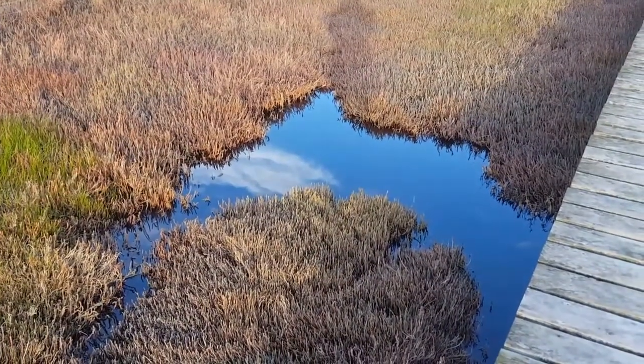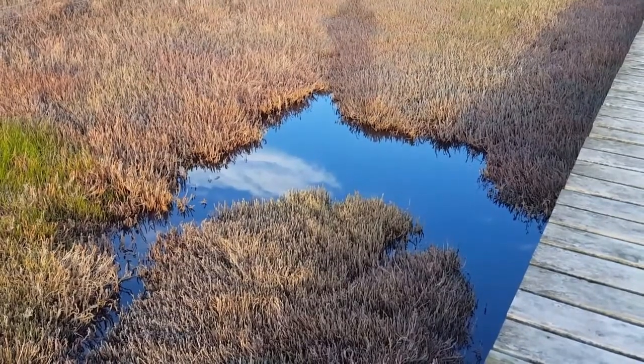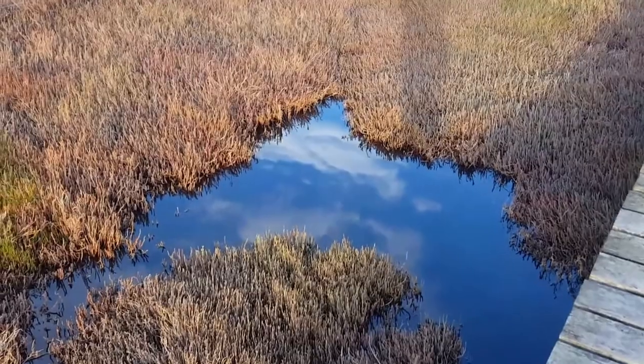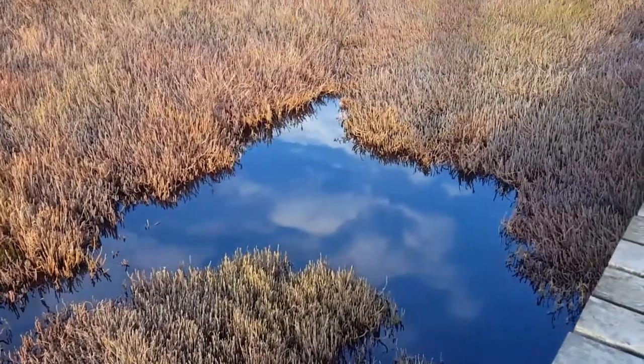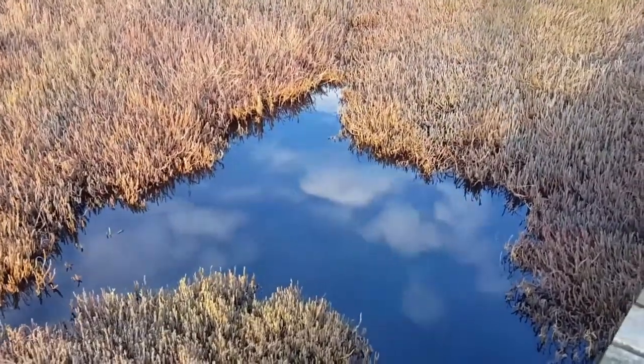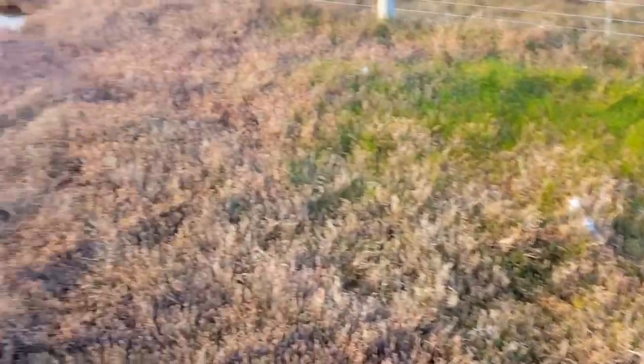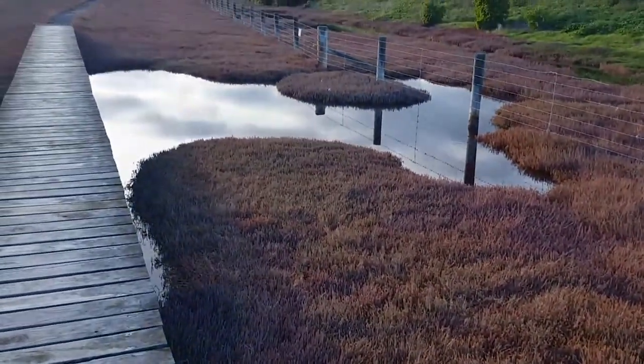I love how the water reflects the sky. As I walk past you can see what the clouds are doing in the sky, down here in the water. Same with back there.